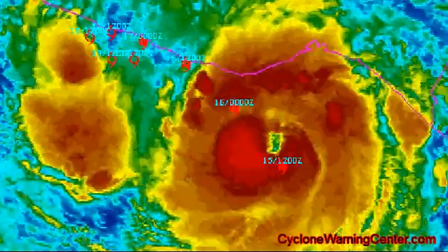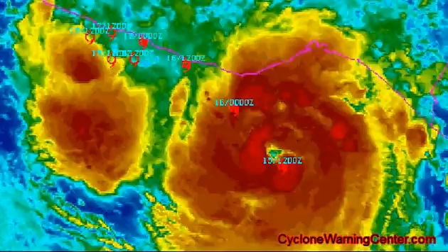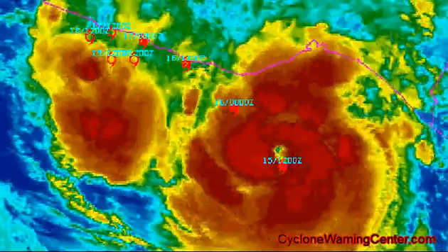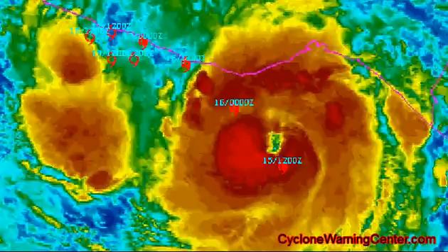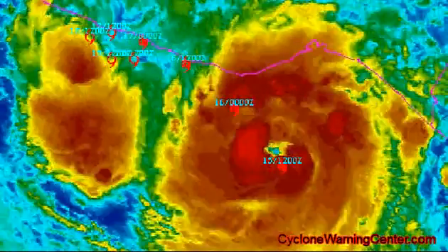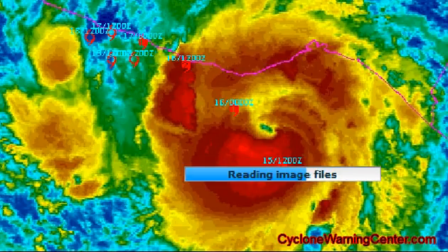Reports from an Air Force Reserve Hunter plane indicated that the maximum sustained winds have now increased to near 85 miles per hour with higher gusts. Carlotta is a Category 1 hurricane on the Saffir-Simpson scale, with rapid intensification expected sometime this afternoon and tonight. Carlotta could become a Category 2 hurricane as the center approaches the coast of Mexico.